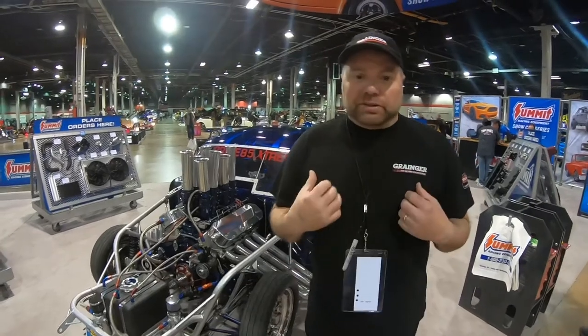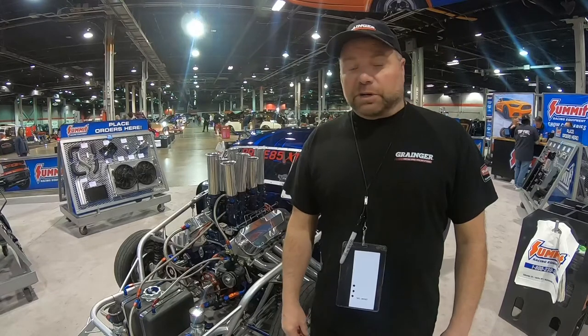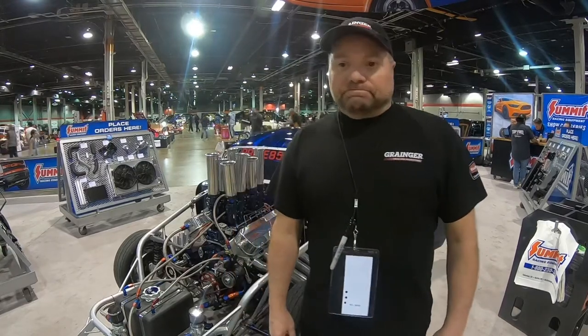My name is Jeff Lumber. My brother Dave and I built the car together in a two-car garage, which is kind of what makes it a little bit unique. It's a 1957 Chevy with a 582 cubic inch big block Chevy for power — makes roughly a thousand horsepower. It pushes us down the race track in about eight and a half seconds, and we do zero to a hundred in about two seconds, so it accelerates a little quicker than the average car.